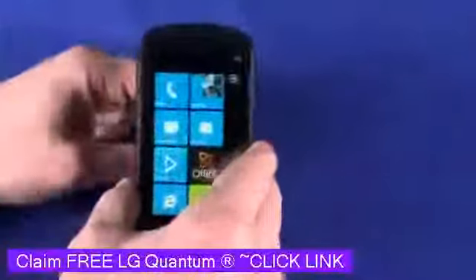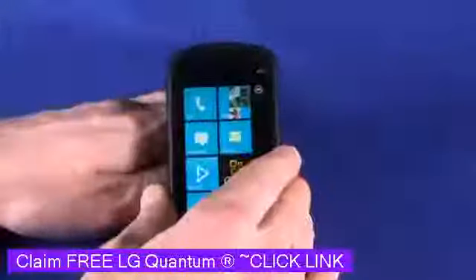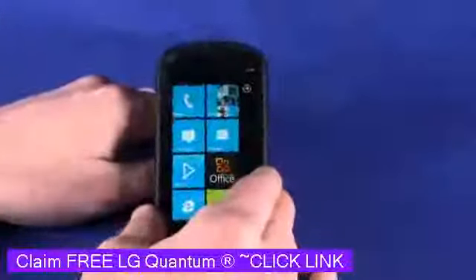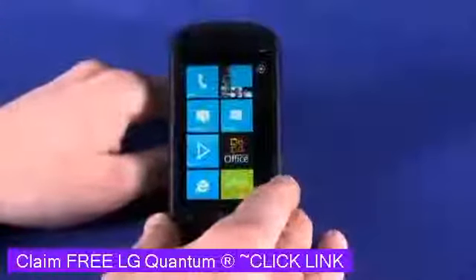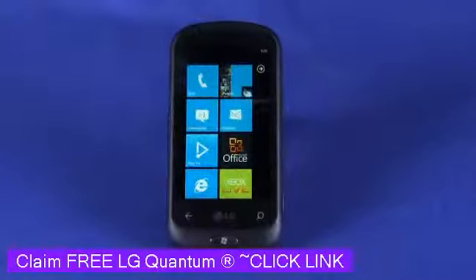We've looked at how to use the Windows Phone 7 operating system in a previous episode of Gadget TV, when we were looking at the HTC 7 Surround. We'll put a link to that in the show notes on butterscotch.com if you want to get a better idea of how Windows Phone 7 works.